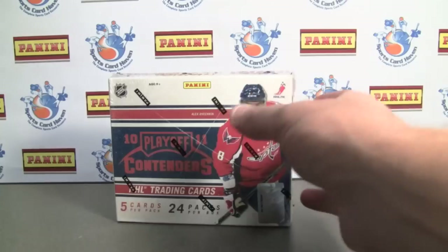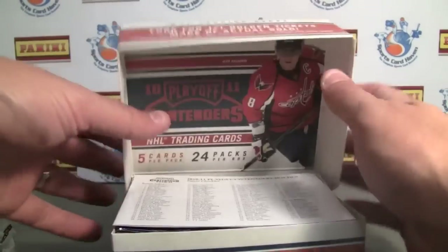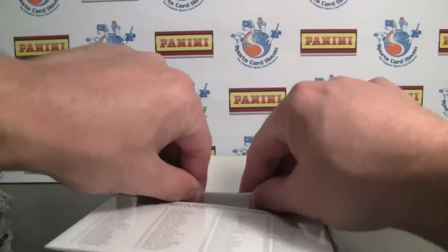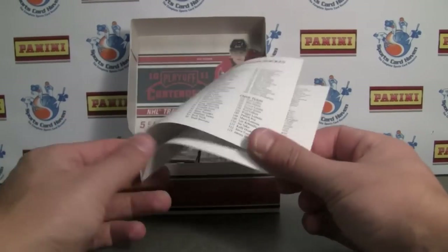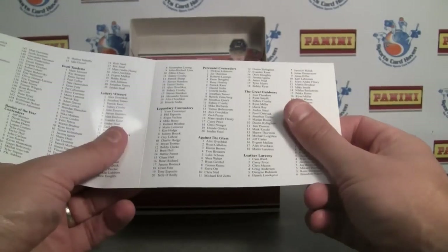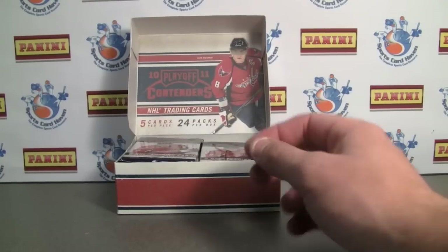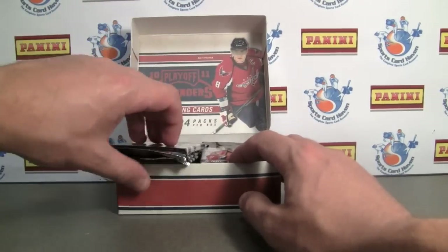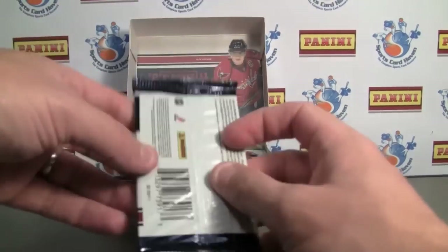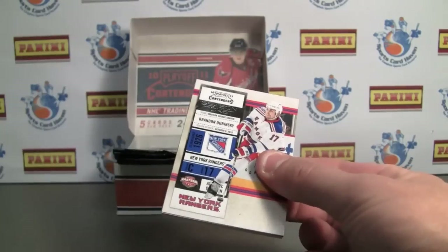Really excited about this product. Every insert has got an autograph parallel. Twenty-four packs, five cards per pack, there are four autographs per box, three of them being hard-signed rookie tickets. Pretty cool box opening. Of course your checklist, which I really appreciate. Every one of these has an autograph parallel. You also get one leather larceny, one great outdoors, one against the glass which is an acetate card. There's an insert in every pack, so pretty cool.